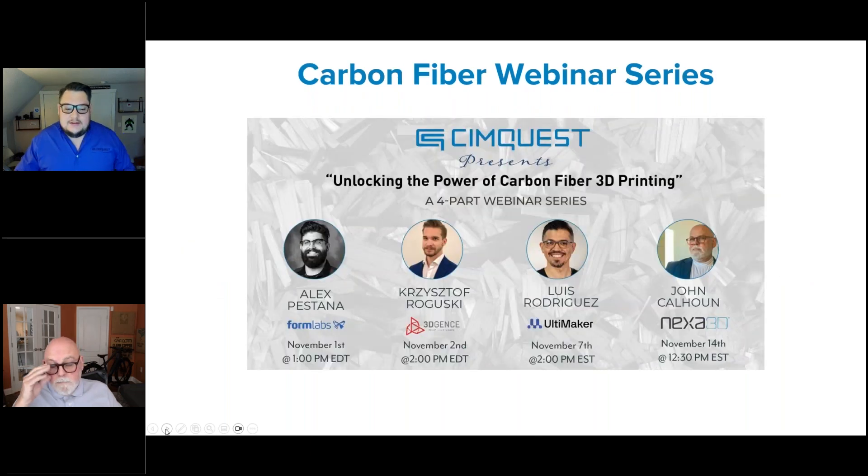This is the fourth and final installment of this series, talking specifically about carbon fiber but as an overview, filler materials inside of polymers.